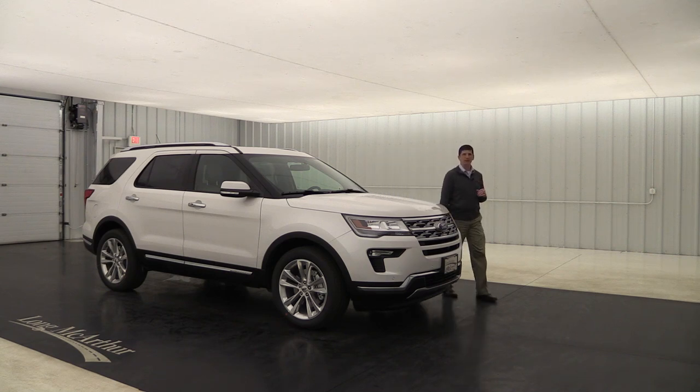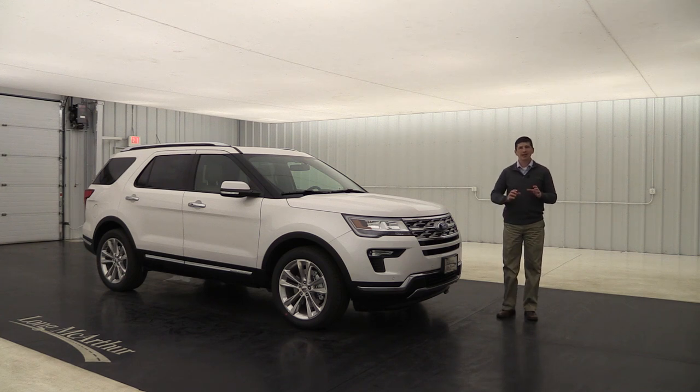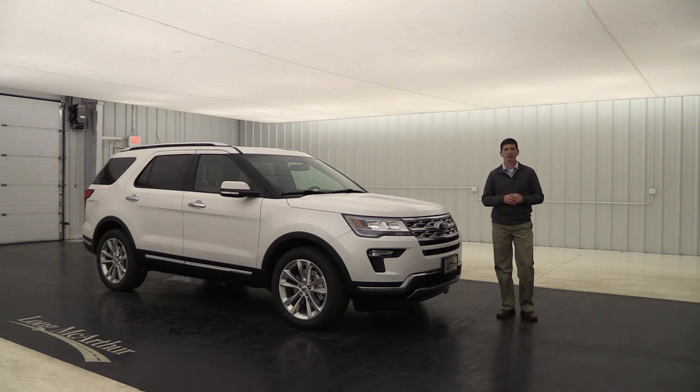2018 Ford Explorer Limited. Hi, I'm Tim Bartz, Internet Sales Manager at Law MacArthur Ford in Salina, Kansas. In this video we're going to go over all the standard as well as optional equipment that's available on the Limited trim of the 2018 Ford Explorer.